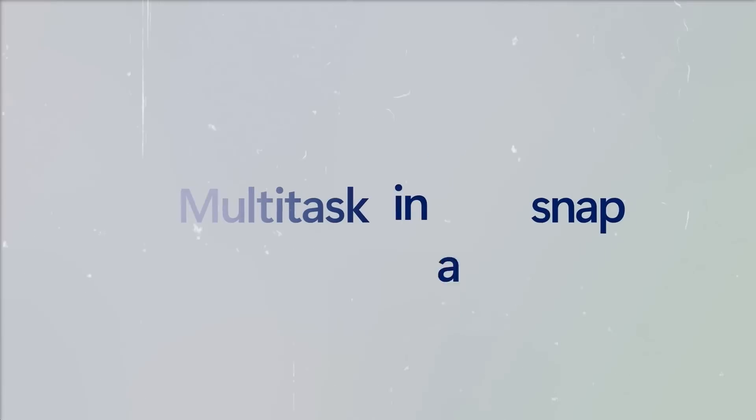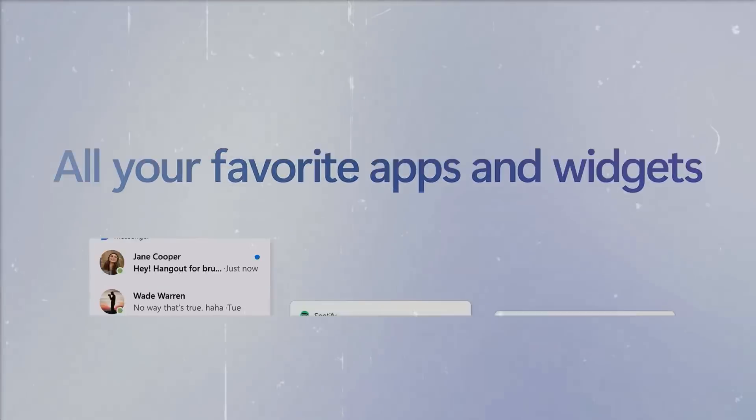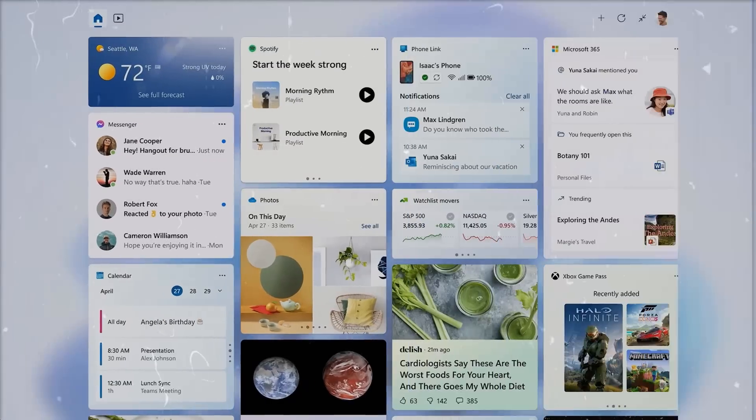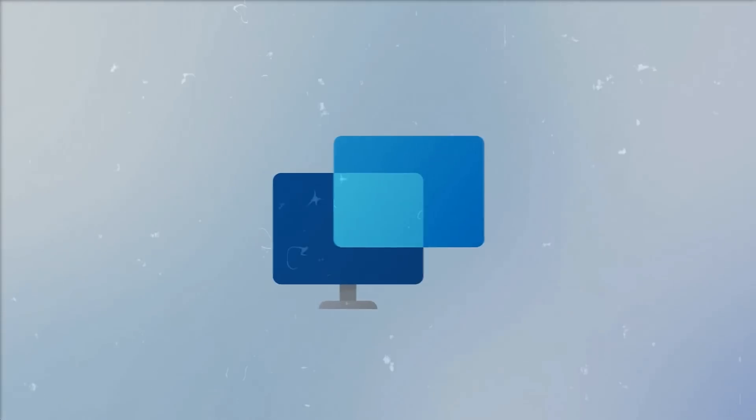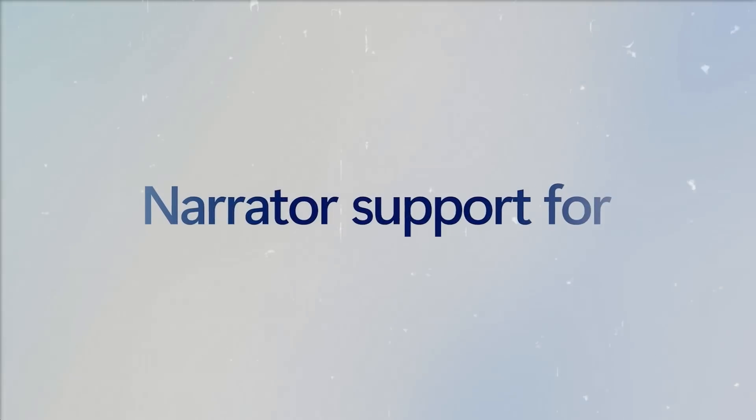This feature is a testament to Microsoft's commitment to making AI more accessible and user-friendly. By integrating Bing Chat into the Copilot, Microsoft is bringing the power of AI to the everyday user, making it easier than ever to get answers and perform tasks.